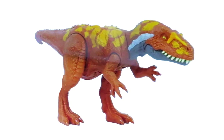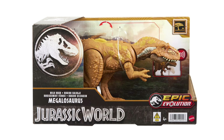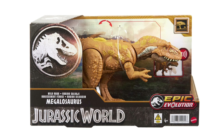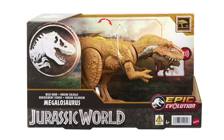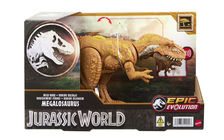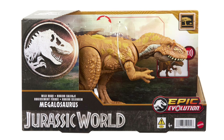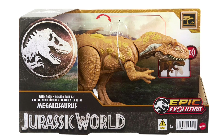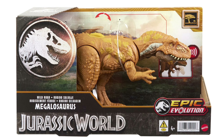You can see the hint of the action wheel in the back — the Epic Evolution play feature that makes the figure move. The packaging gives a clearer look at the production figure and paint deco. In the upper right corner you can see the savannah habitat icon, and arrows on the top of the box show how spinning the wheel makes Megalosaurus dip its head down and snap. It also has articulation in the arms and legs that isn't tied to the action feature.